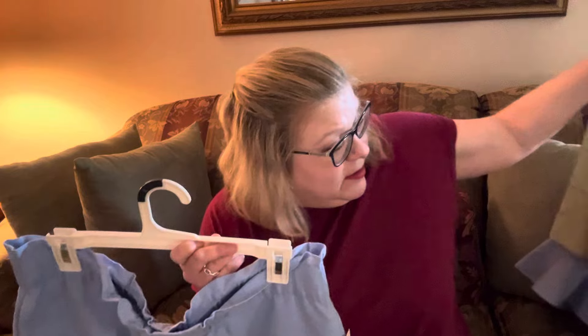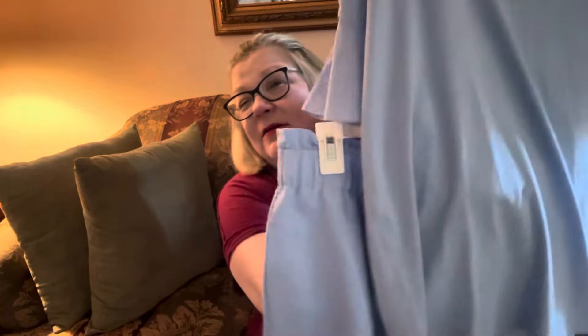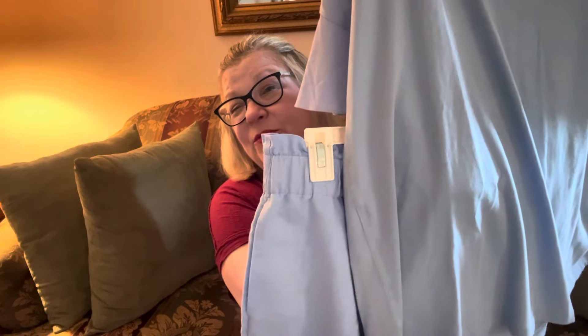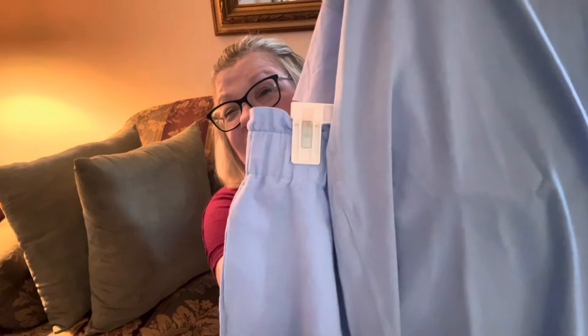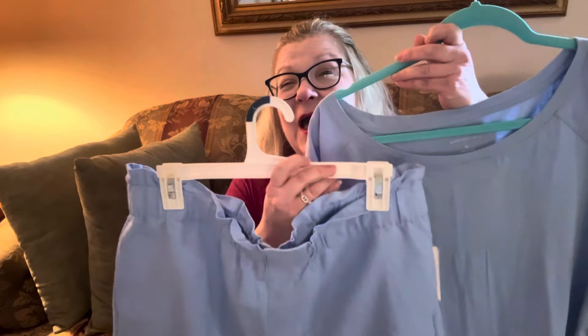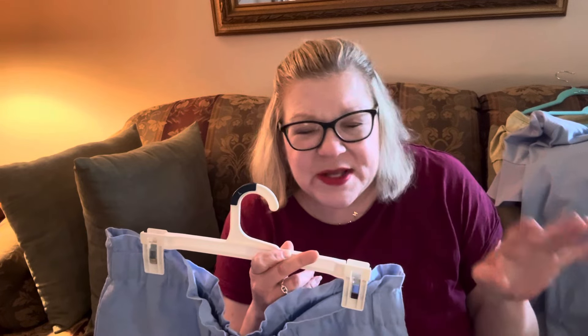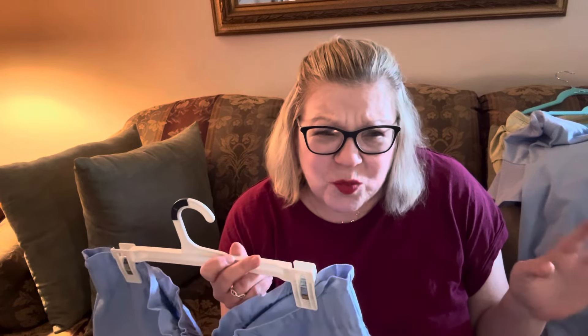Just look at how close the color is to the blue t-shirt that I bought — how good is that? Sometimes when things are close but not too close you have to watch because it looks weird, and I don't always like to wear the same color tops and bottoms. But in this case it's a blue and I love it, so I definitely am going to wear those pieces together.